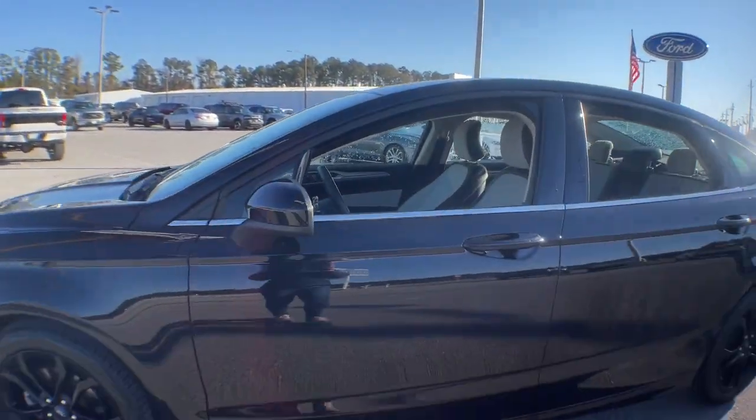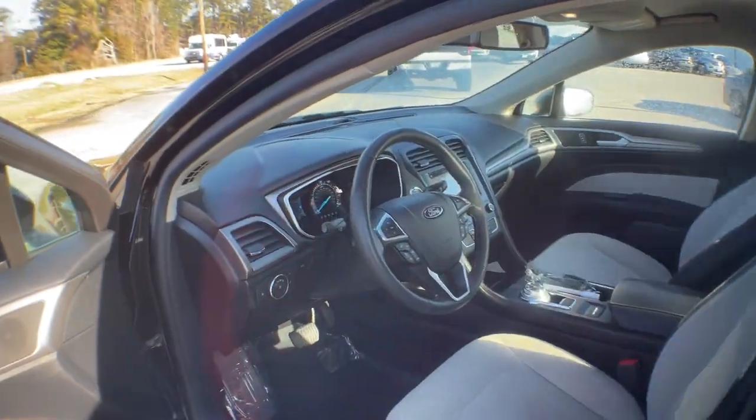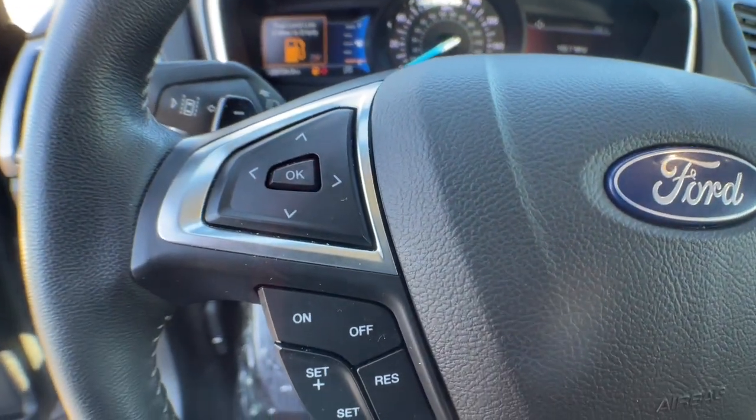This mid-size four-door leverages the latest technology to keep you safe, connected, and entertained, while it suits and spoils you with a tasteful, luxurious interior and silky smooth ride. These are just some of the great options this vehicle comes with.